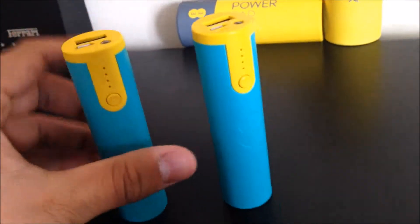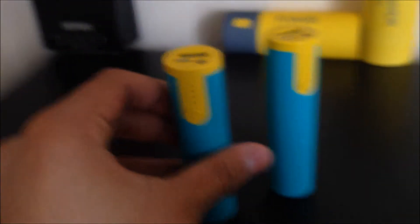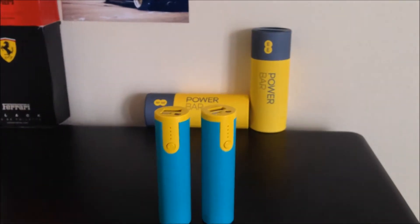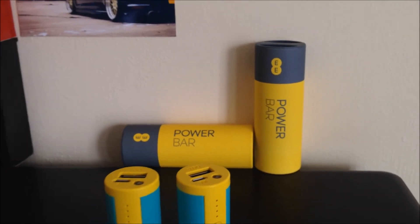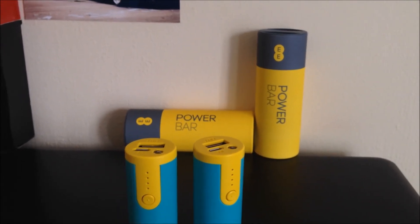So guys, if you do have the EE power bar, please do check what model number it is. If it's E1-06, please do give it back and you'll get a £20 gift voucher. Thanks for watching — this is just a quick news update on the EE power bar. Please subscribe for more, please like, comment down below if you found this video helpful, and please do share to spread the word before any inconvenience happens.